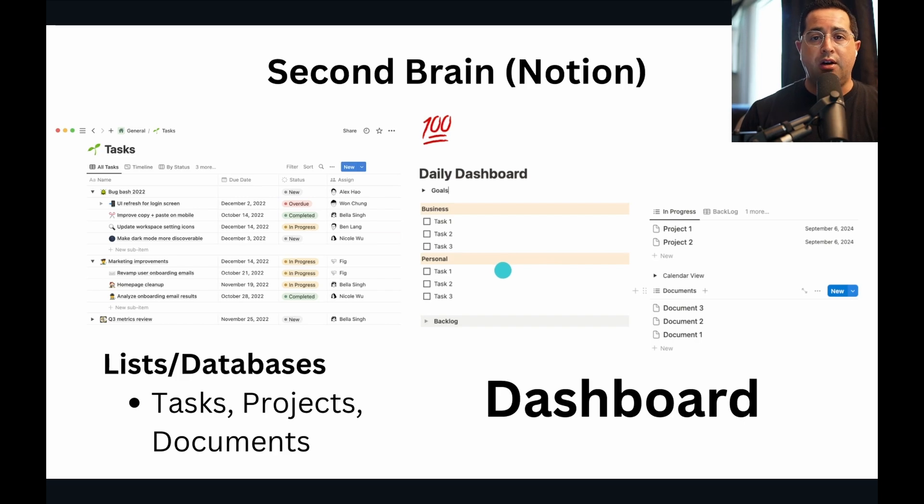Notion is your second brain — all the knowledge. Remember, as David Allen said in the book 'Getting Things Done': your brain is for having ideas, not for storing them. You just want to quickly find the information that you need, make the decision or do the action, and then move it away so that you don't get overwhelmed.